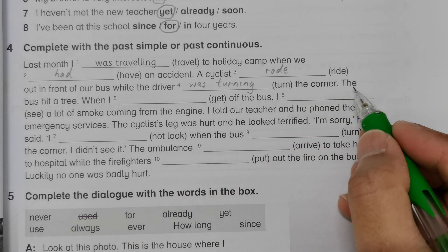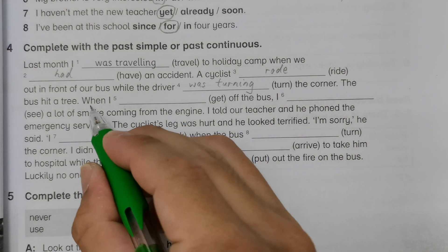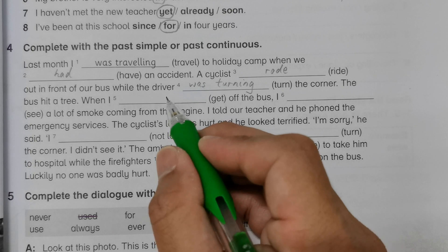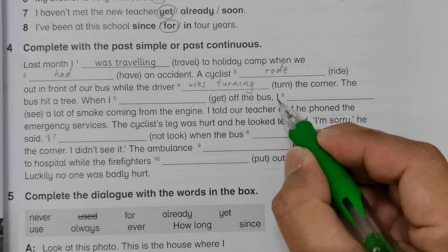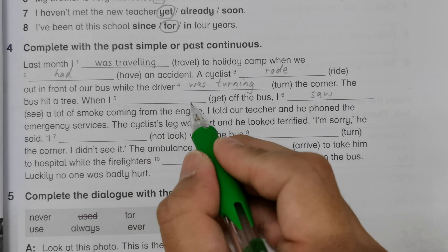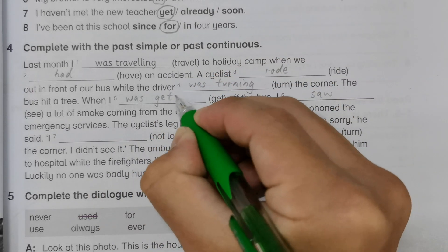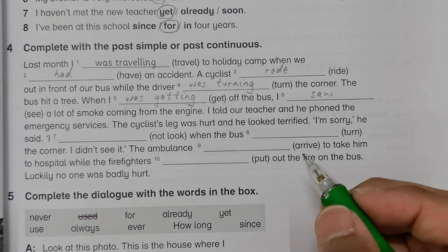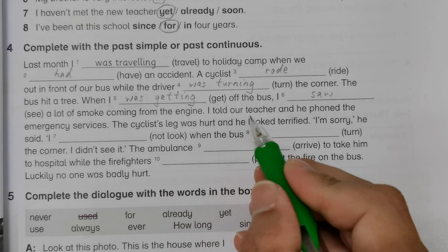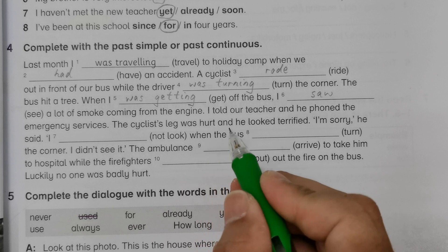'The corner. The bus hit a tree when I...' — take note: after 'when', because this is an action happening at a certain time in the past, we use past tense 'saw'. 'While I was getting off the bus, I saw a lot of smoke coming from the engine. I told our teacher and he phoned the emergency services. The cyclist's leg was hurt and he looked terrified.'